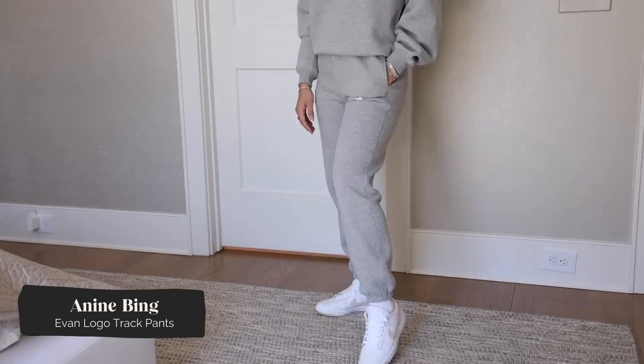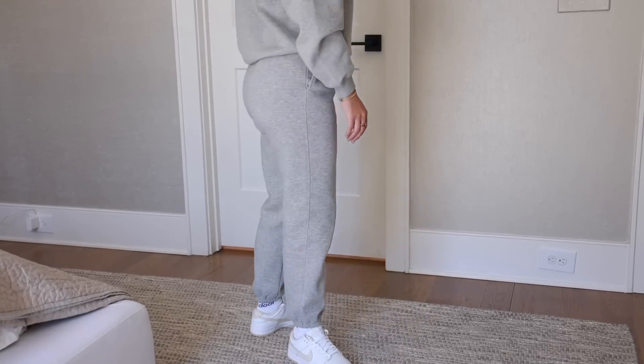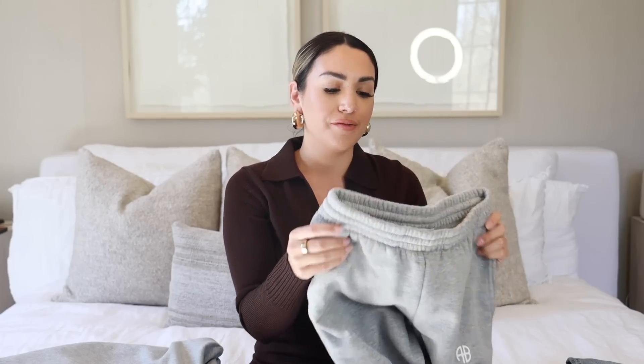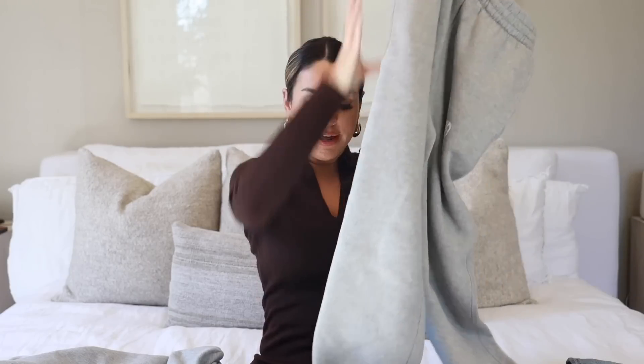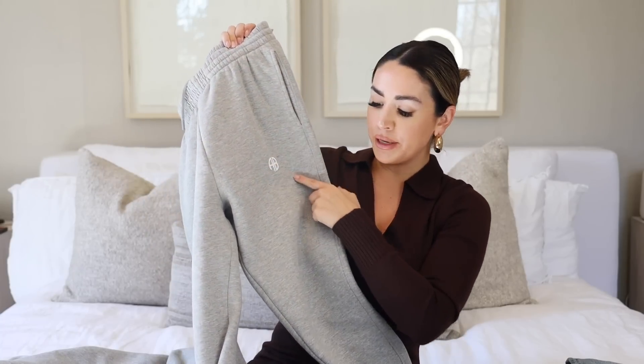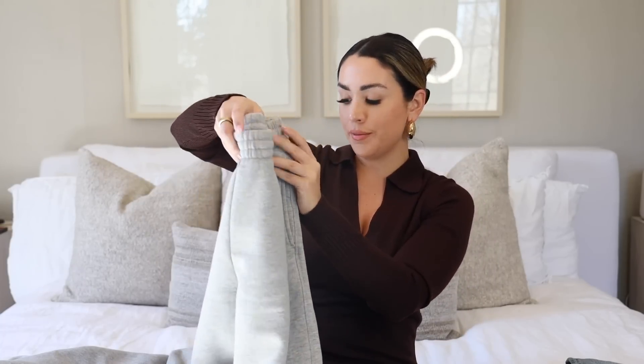The sweatpants are in a small. I have such a hard time finding sweatpants that give me that matching set look without looking too baggy or like men's sweatpants — but I also didn't want a jogger look. I'm five-foot-three and these fit me really well. They're super high-waisted, which I love, so you can wear them with a crop top, this sweatshirt, or a little t-shirt or tank in spring. They have a little scrunch at the ankle and the cute little A.B. logo.